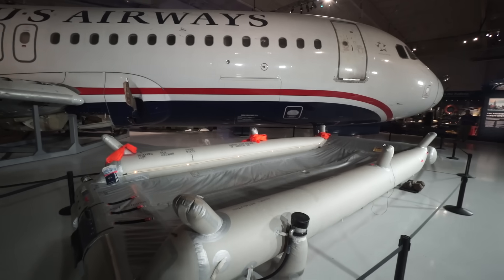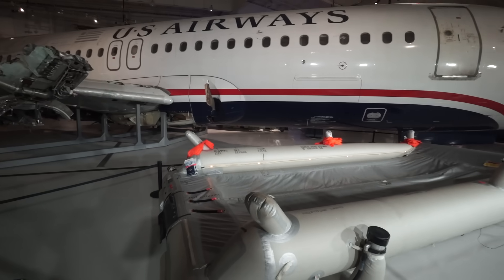The Miracle on the Hudson aircraft, the Airbus A320 behind us, landed in the Hudson River on January 15, 2009. It was destined for Charlotte, North Carolina — that was interrupted when a flock of geese flew into the aircraft, causing both engines to fail and lose thrust. The crew had to land on the Hudson River. 155 people exited the plane, were rescued, and everyone survived.